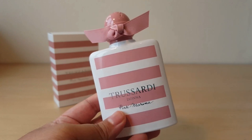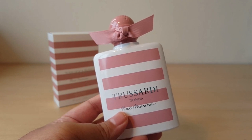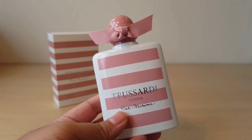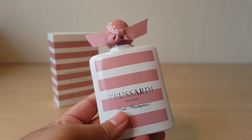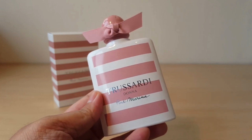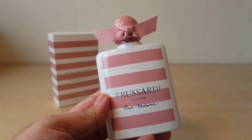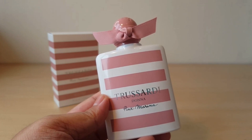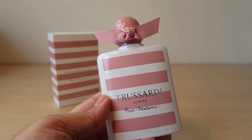Oh my gosh, it's so delicate. It has a very nice sweetness, but it's not like a candy sweetness — it's like a very creamy fruit sweetness. I'll read out the notes later on, but yeah, this is gorgeous. From what I'm smelling just based on this first sniff, I am enjoying it very much. It's very classy and delicate, just like the EDT.